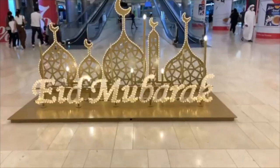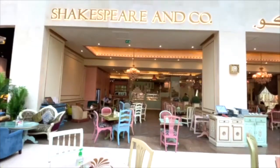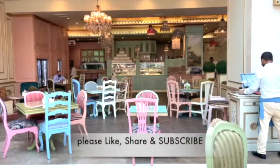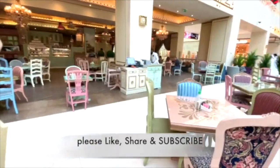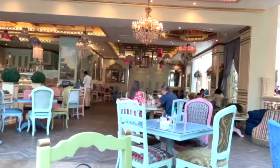Hello, so it's Eid tomorrow and this entire week is off for everyone, so we have a week-long holiday. Hi, I'm Sujata, I'm in Yazmol, and we've come to lunch at Shakespeare and Co. A lot of people are in the mall and most of them are having their lunch.